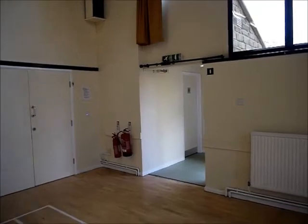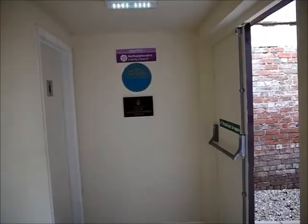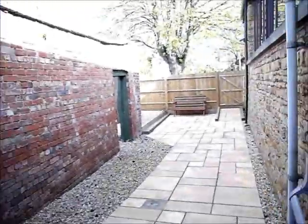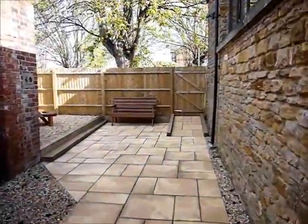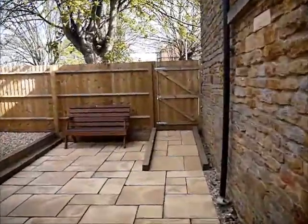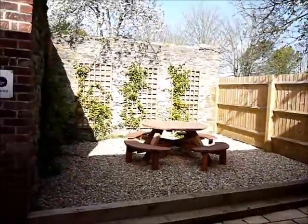To the left we see the kitchen and we'll visit that later, but for now we're going to go out into the secure garden area associated with the hall. This is an ideal area for children to play in, or indeed for adults to relax in as the main event goes on in the hall.